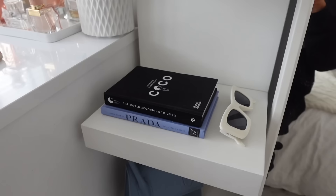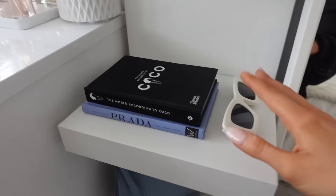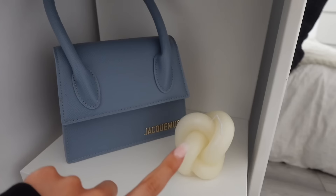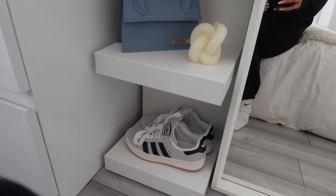On this shelf I've got a book from Pretty Little Thing and a Prada one from Amazon. I've got my sunglasses from Sarah Mark — they're fake Prada but they look cool on the shelf. There's also a Jacquemus dupe bag from Sarah Mark that I've never worn, just for decoration. Then a little candle from B&M and my Adidas Campus Zeros — I love these and they go so well with my room.